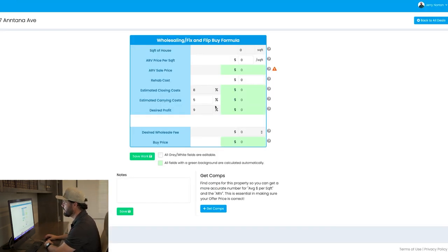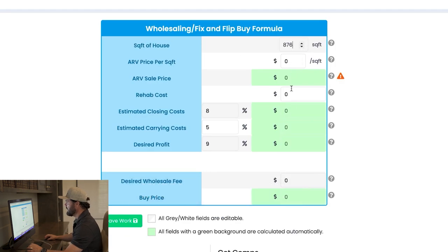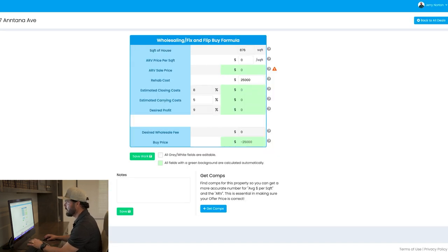I'm going to go to my deal analyzer — a tool I built specifically for crunching the numbers. I'll put 876 for the square footage, then $25,000 for the rehab number. The next thing we need to do is comp the property and put those numbers in. Let's go back to the property.